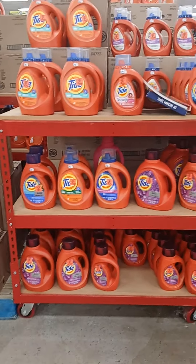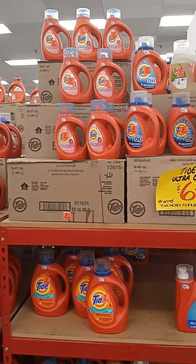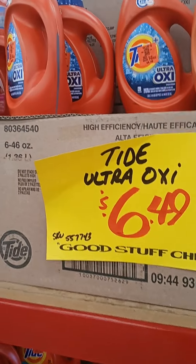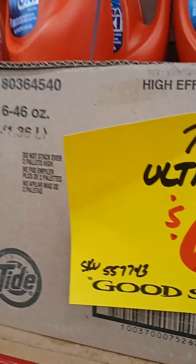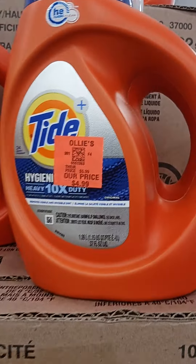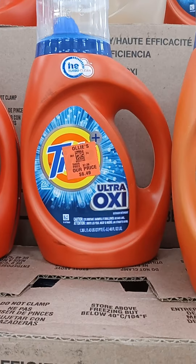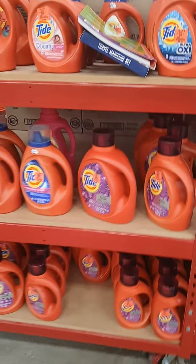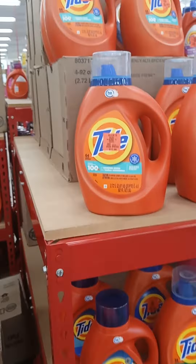They have some Tide detergent in different types. Like this one right here, it says Tide Ultra Oxy — $6.49. And then you have some that says $4.99. This is at Ollie's — that's the $6.49. But you have some as cheap as $3.99. So you have different ones.